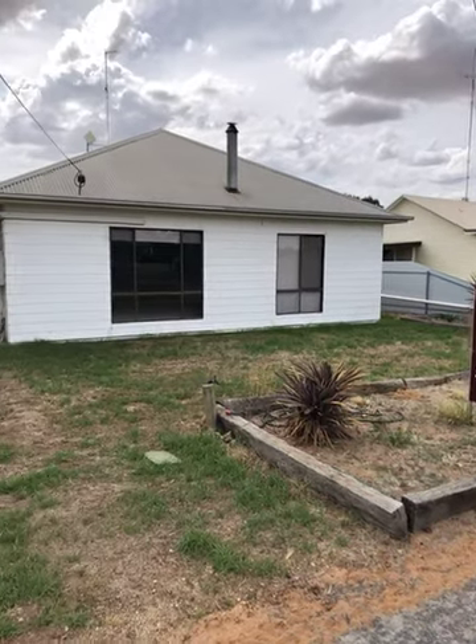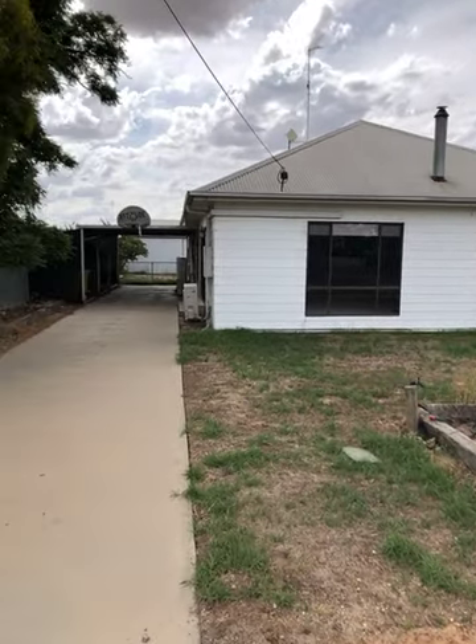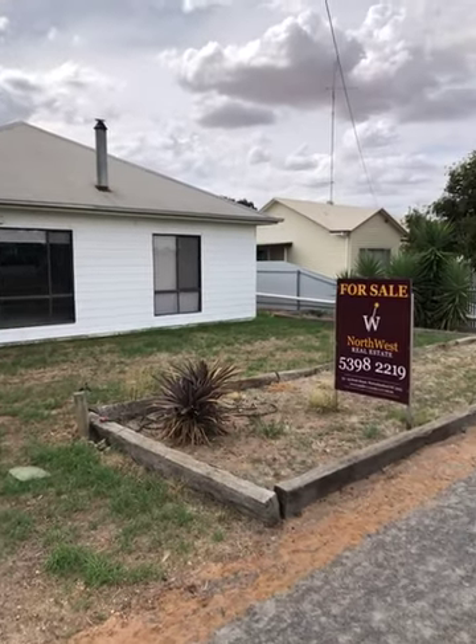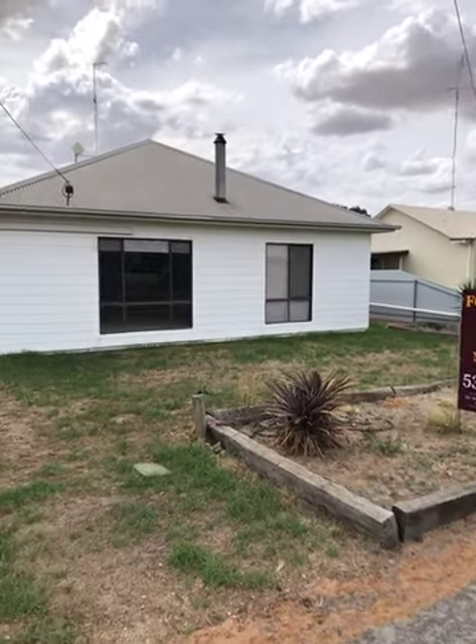Hi, today's video is at 18 Kelsell Street, Warritney Mill, on the market with North West Real Estate for $179,000. This is a large hardy plank home with a fantastic shed out the back. We'll go and have a look.